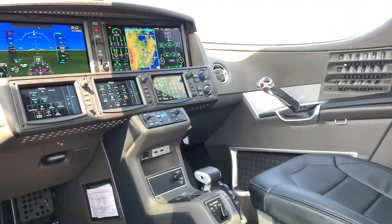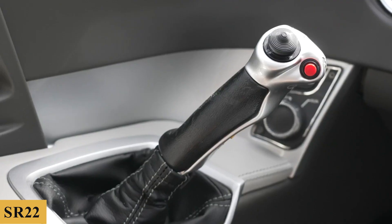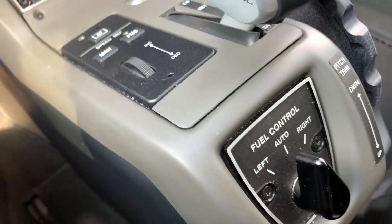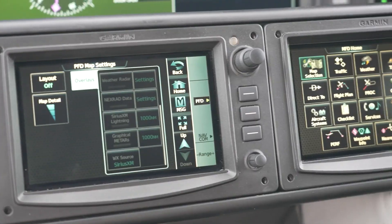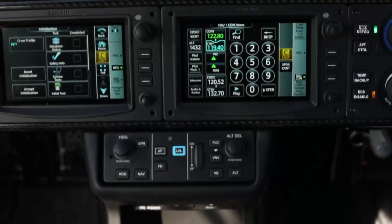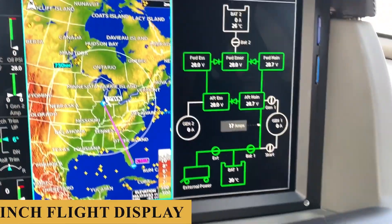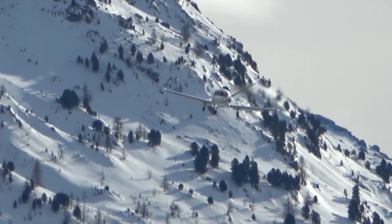Cirrus worked hard in the cockpit to make the transition from the SR-22 as smooth as possible. If you've flown in a Garmin Perspective-equipped SR-22 before, the jet will feel quite familiar. The aircraft is equipped with the Garmin Perspective Touch Plus Avionics Suite, a highly advanced system that provides the pilot with a wealth of information and capabilities. The system includes a Garmin G3000, a 14-inch flight display, a touchscreen controller, and a variety of other features that make flying the Vision Jet a breeze.